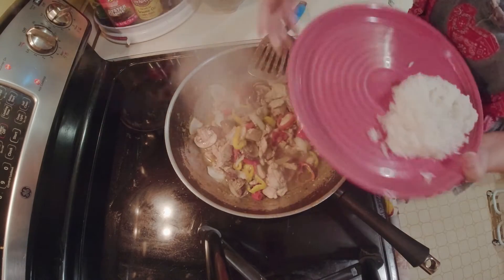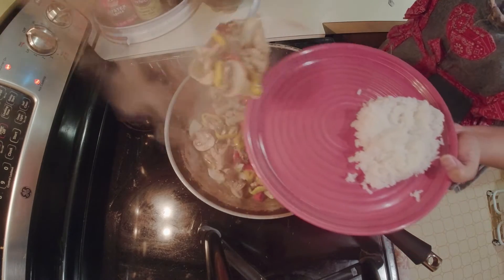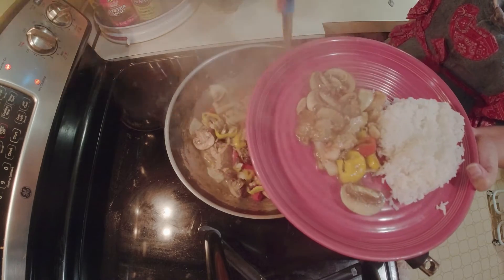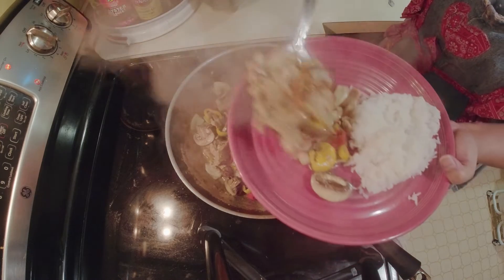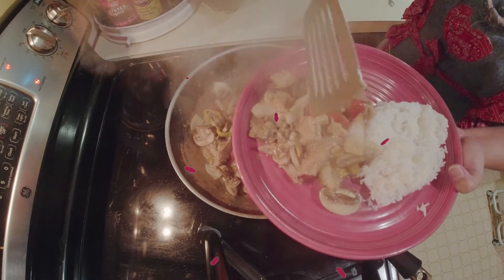I hope you enjoyed watching my video, and if you would like to try my recipe please go ahead. Thank you and enjoy your meal, bye!